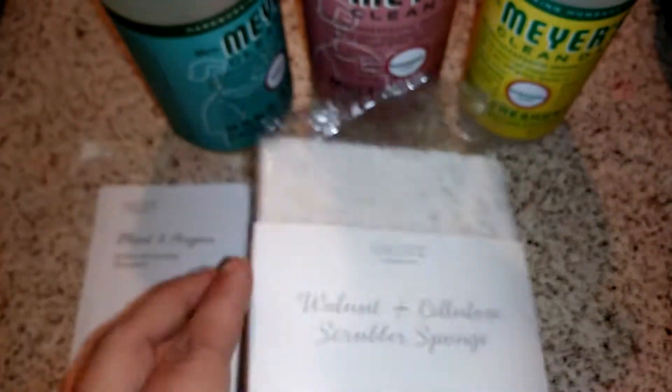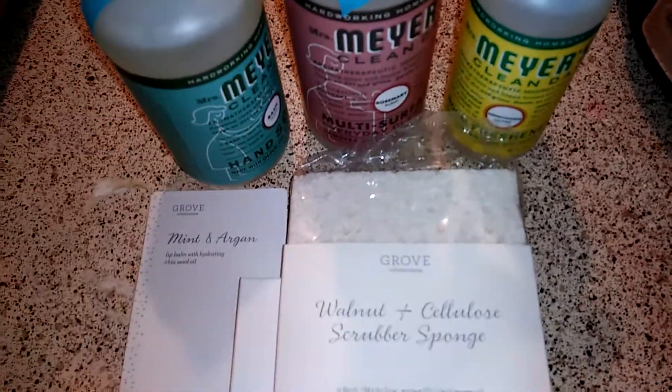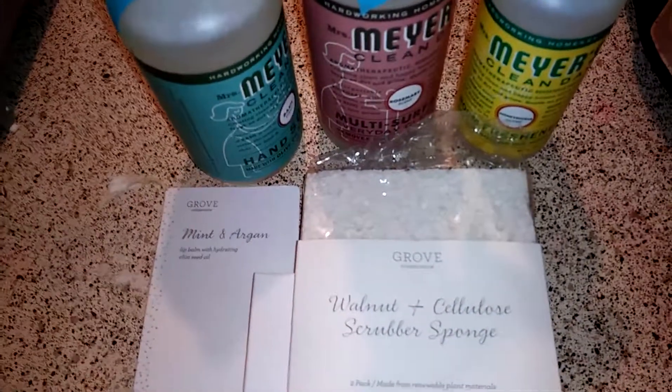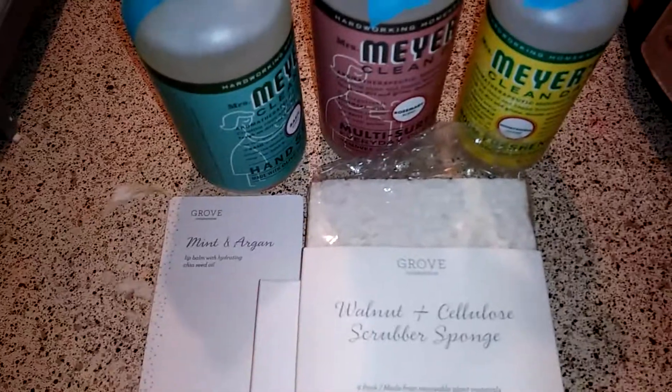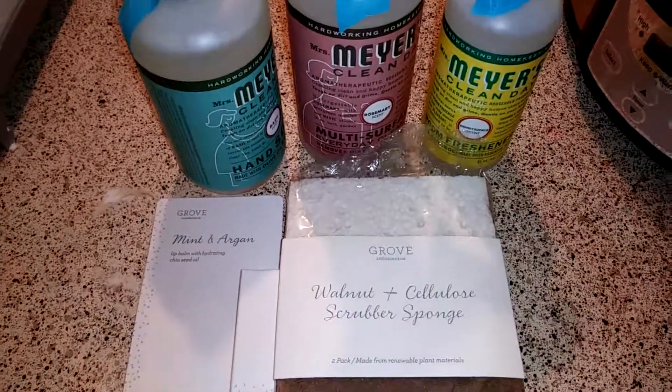So if you guys have not tried Grove Collaborative, go try them. Try out their cleaning products — they're really good quality, they work just as well. And that's it. Thank you guys so much for watching, and I'll see you in our next video.